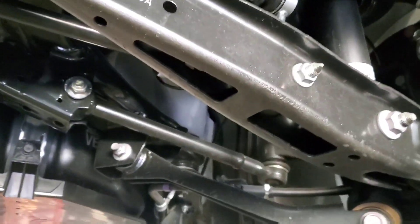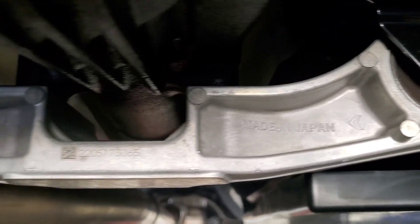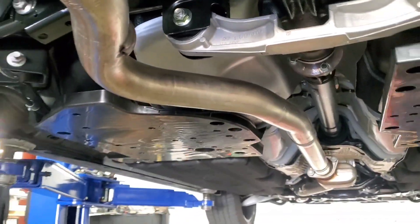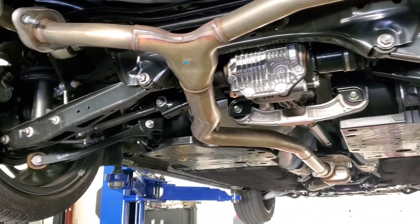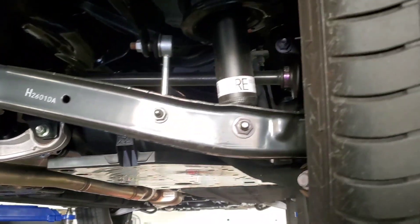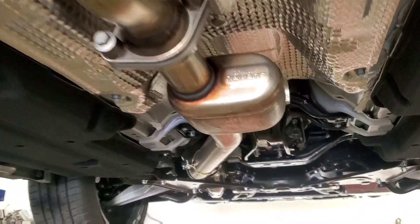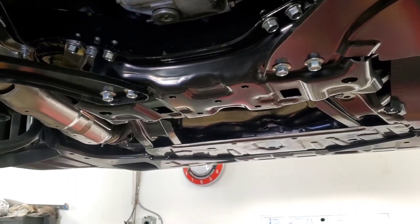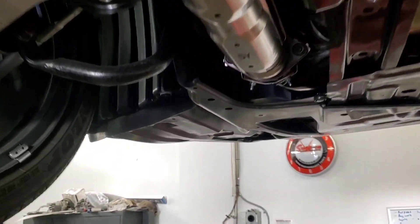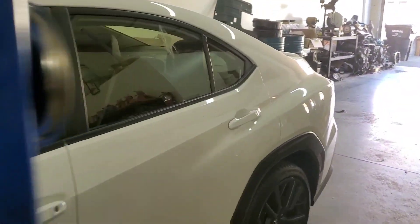It's probably got thicker spring rates, thicker springs, thicker sway bars, because I drove this car before I brought it in and it's tight — mad tight. Tighter than the last generation for sure. Steering, suspension, throttle, brakes — everything is more immediate. The shifter is money. I just worked on a 2018 Subaru Crosstrek with a manual and it's sloppy compared to the shifter in this car. Color me impressed.